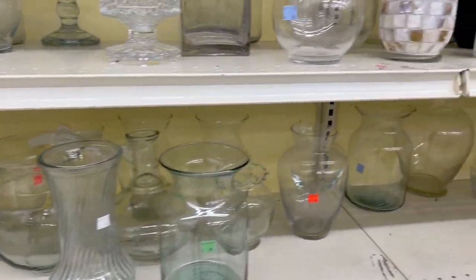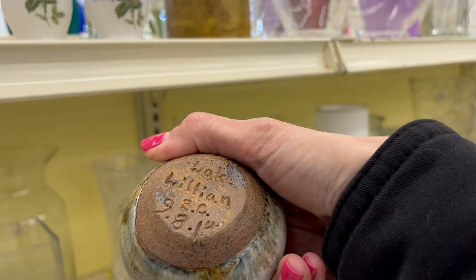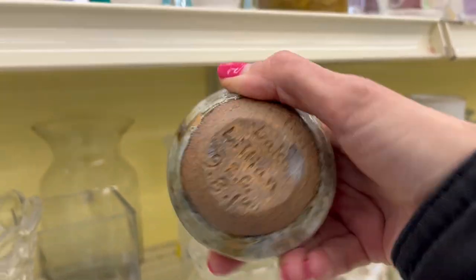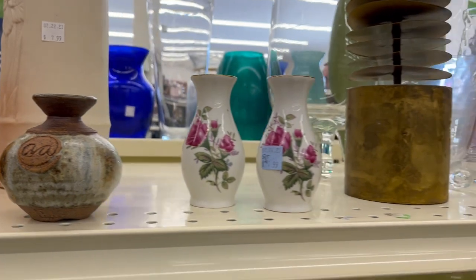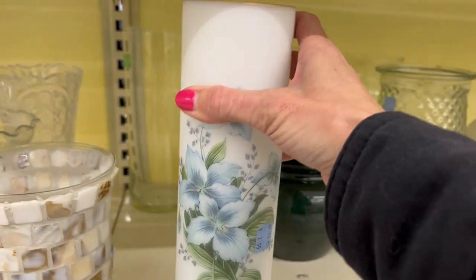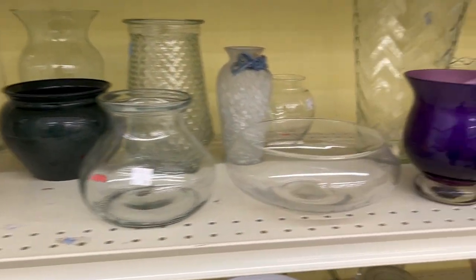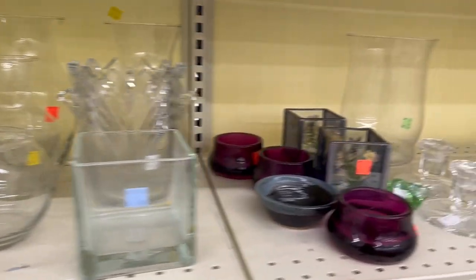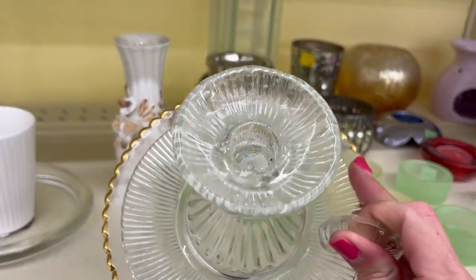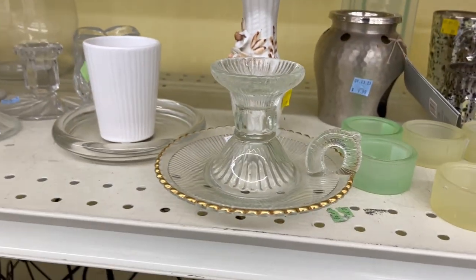I'm going to start off in the vase section. I'm not seeing too much. There's a little piece of pottery here — it is signed. I think that's 2014. There's a Frosted Bays item for $1.99. It's pretty.